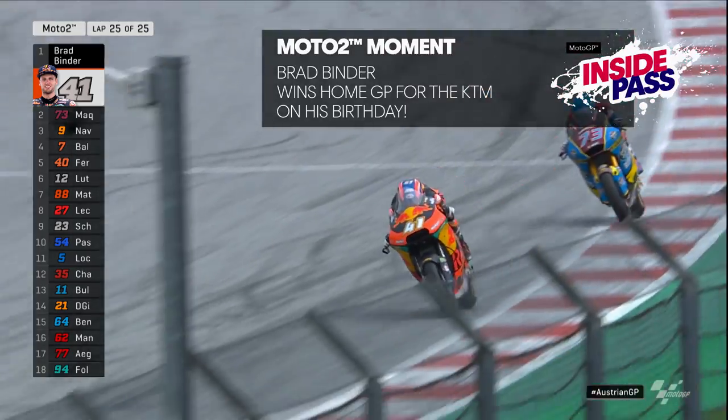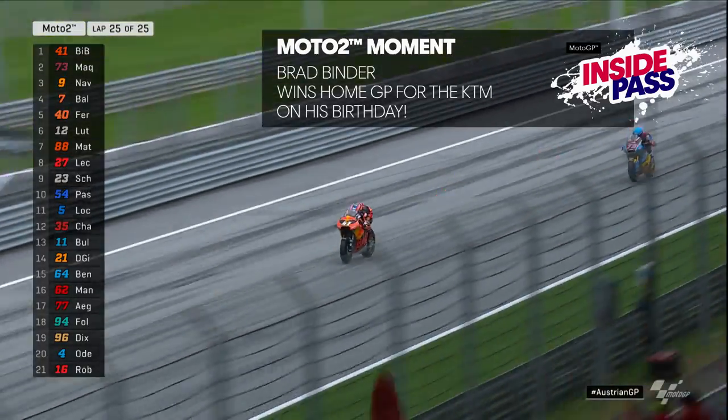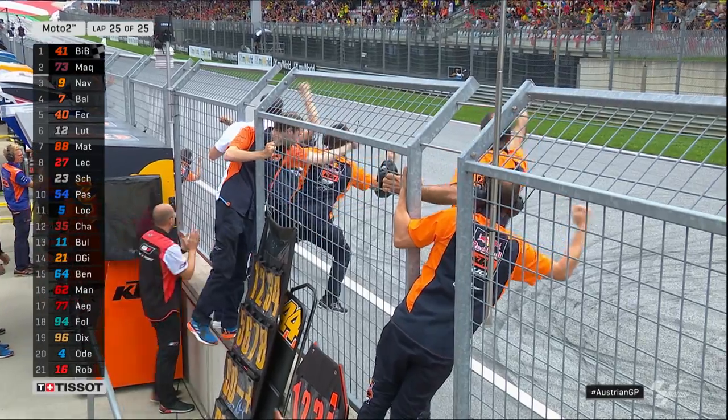The checkered flag is out and he does it — Brad Binder wins at home for Red Bull KTM! Good job.